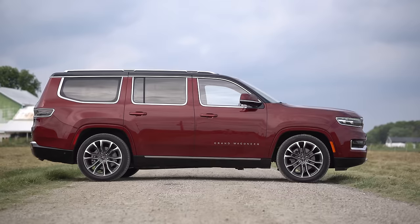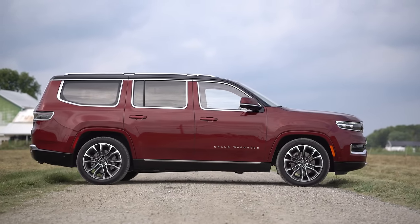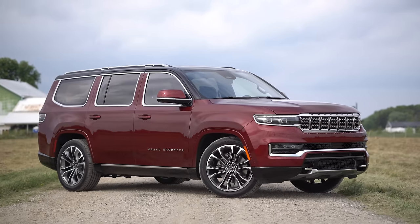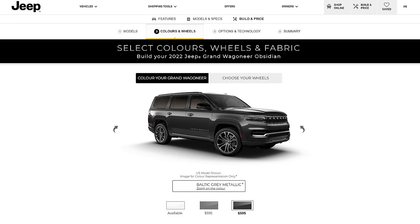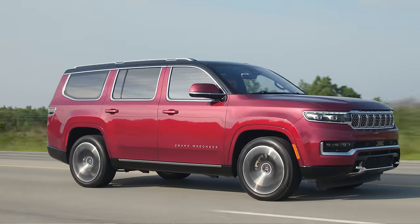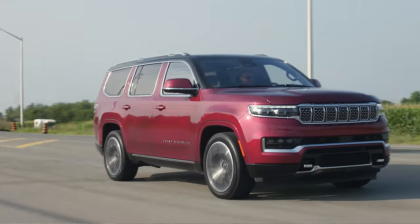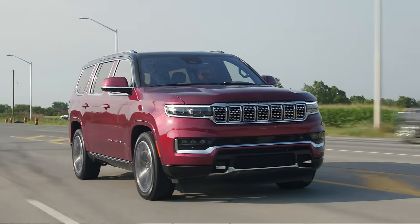Moving on to the side view, we've got a debatable look because of the chrome swoops that come around all the windows. There is an Obsidian version which blacks everything out. The chrome kind of works on this — it's a little bit weird looking, but it's very different from every other SUV. It gives it a throwback 60s styling.